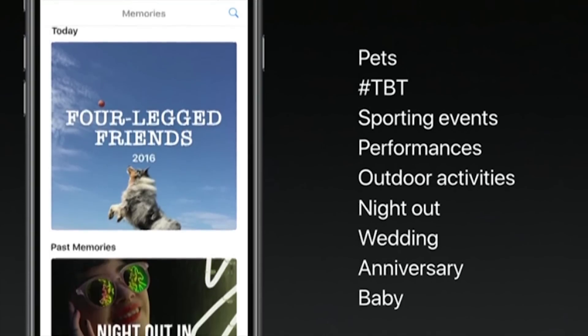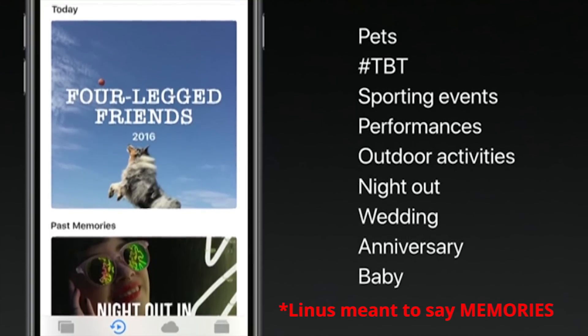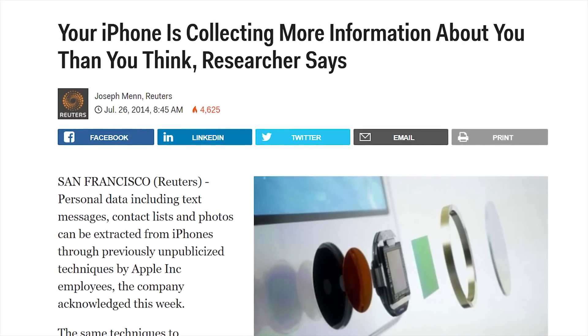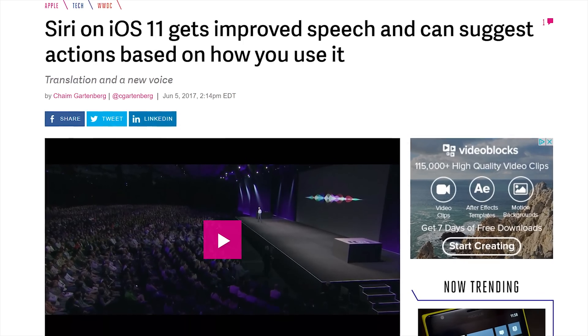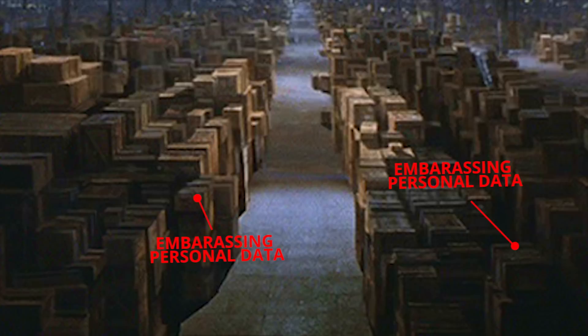Of course, modern-day customizability doesn't come without a fair amount of data collection. Machine learning will now help your device automatically characterize what's happening in a particular photo to sort them into albums, and Siri will begin to suggest custom searches and even play songs based on past habits, which you might consider either super convenient or super unnerving. Either way, Siri is also getting her voice overhauled, so maybe that'll distract you from the big new warehouse Apple is building to store all of the dirt they have on you.